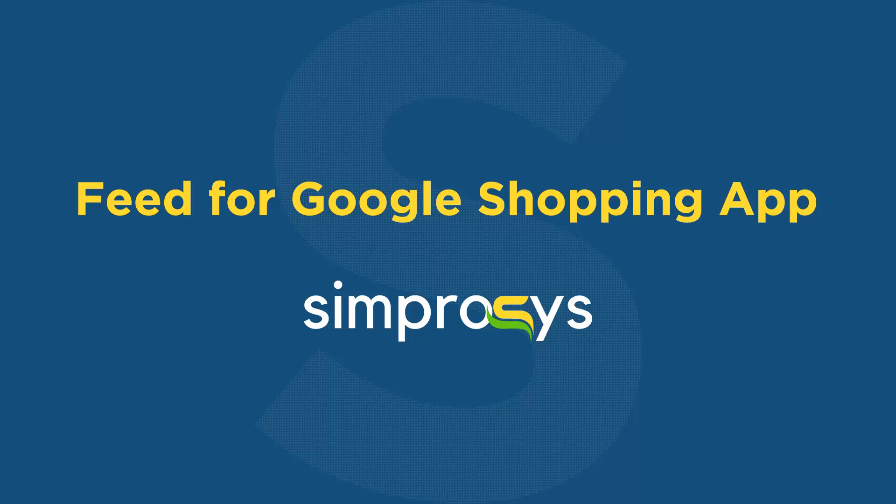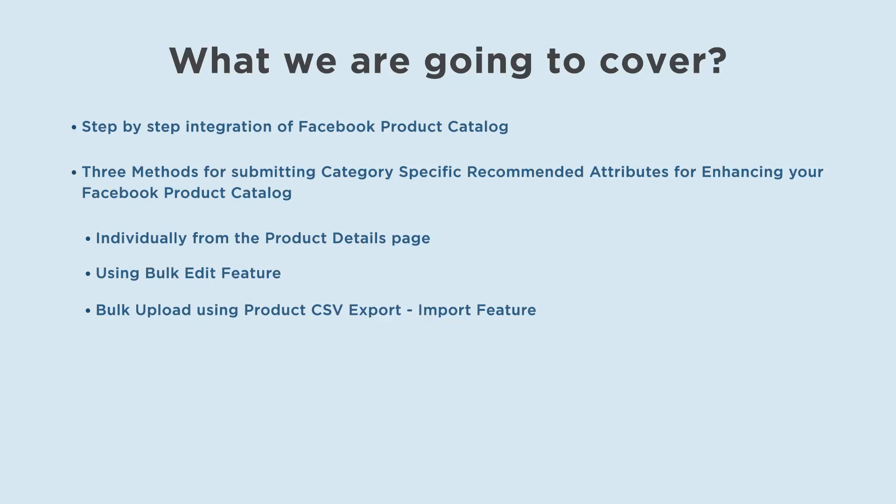Hello friends, welcome to the help videos of Feed for Google Shopping app by Symprosys. In this video, we will show you the step-by-step integration of Facebook product catalog with our app, as well as three methods for submitting category-specific recommended attributes for enhancing your Facebook product catalog as listed below.